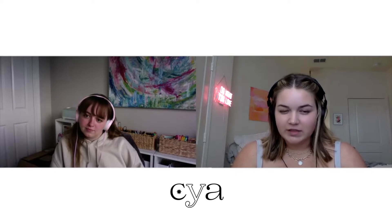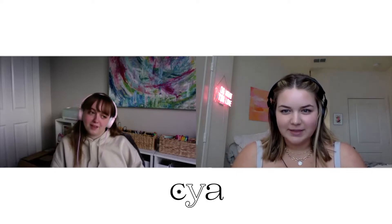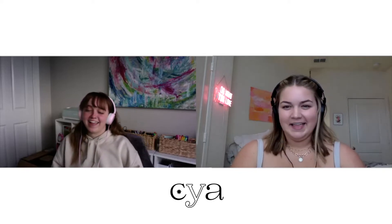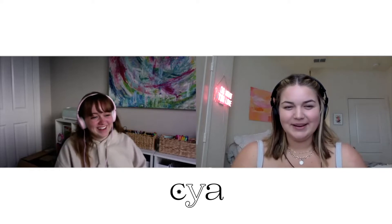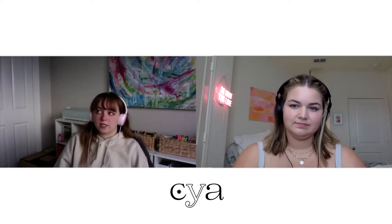Have you been doing any fun, spooky Halloween things, Alexis? Absolutely not. I have literally been doing school every day, all day. It's misery. I have this group project in one of my classes, and almost 95% of this class is group work, which is really hard when you're remote.